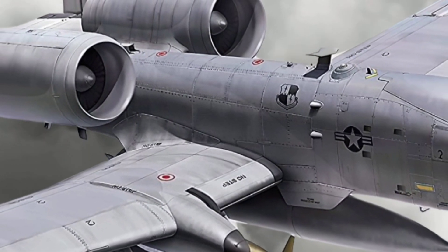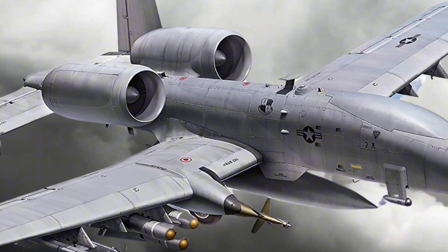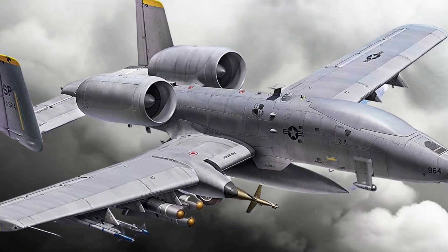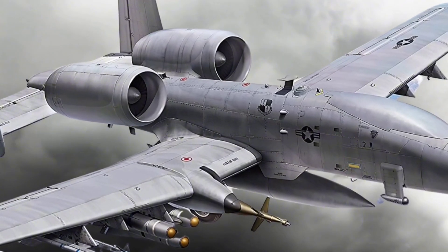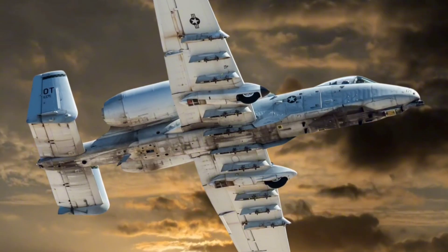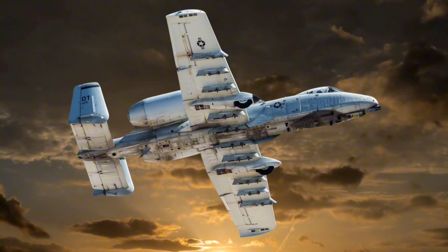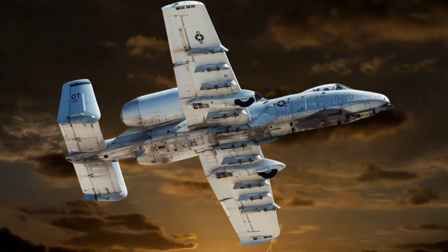Welcome to Autospec. Today we're diving into the fierce and iconic Fairchild Republic A-10 Thunderbolt 2, affectionately known as the Warthog. Designed for close air support, the A-10 has earned a legendary reputation due to its durability, firepower, and effectiveness on the battlefield. Let's get into the details of this remarkable jet, exploring its design, fuel economy, operational history, and the trophies it has earned in combat.